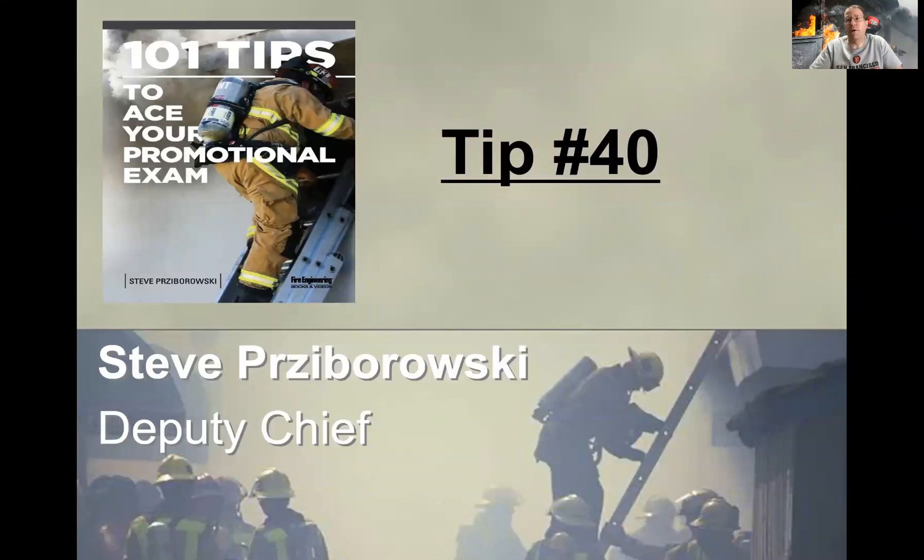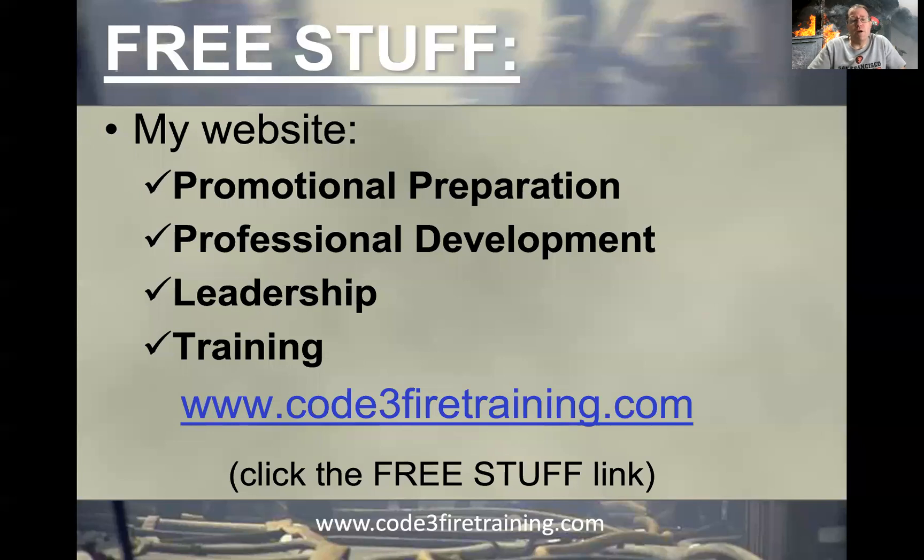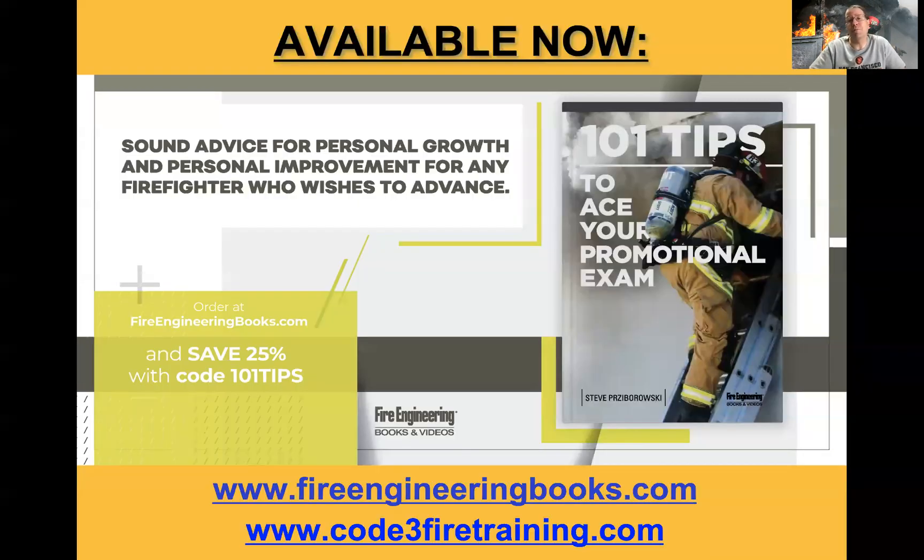Hey everybody, Steve Prezbrowski here. Welcome to episode 40 in the 101 Tips to Ace Your Promotional Exam series. As a reminder, my website code3firetraining.com has a lot of great free information. Just click the free stuff link and you'll have hours, if not days and weeks, to go down rabbit holes and find a lot of good stuff to help you be the best that you can be. This series is based on my latest book from Fire Engineering Books and Videos titled 101 Tips to Ace Your Promotional Exam, available off their website as well as mine.